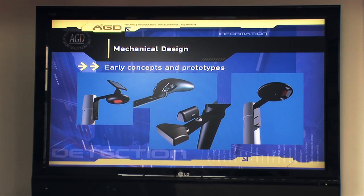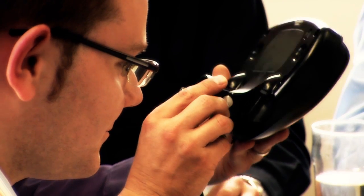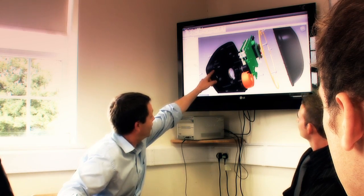Building on this proven track record, AGD continue to innovate, bringing advanced stereo vision to market targeted at maximizing the efficiency of pedestrian crossing operation.